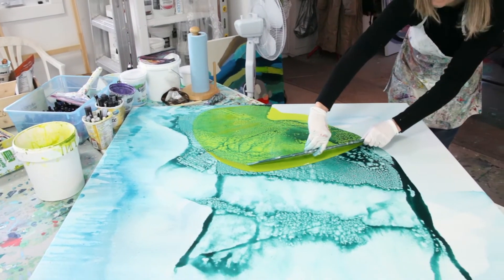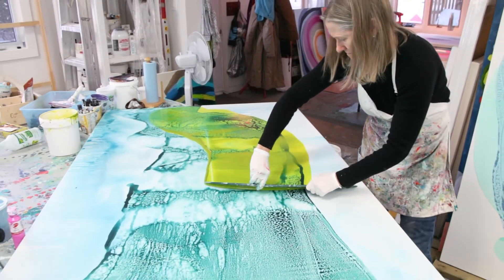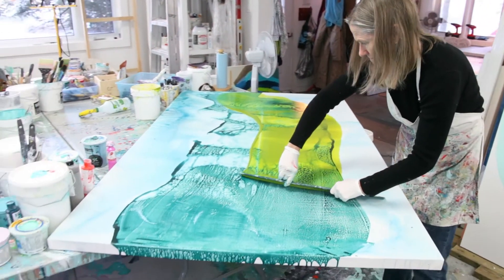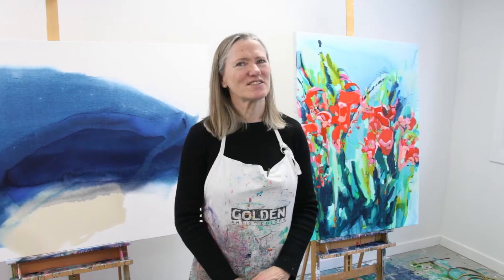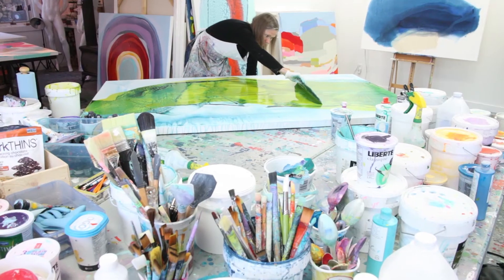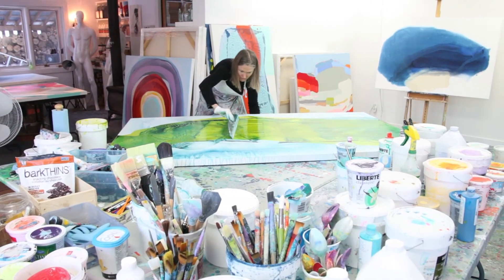It's a great big wedge — I don't even know, I think it's used to scrape concrete to make it flat. I use that to apply paint and it leaves a really wonderful effect. It covers a wide space, which I quite like because I work on large canvases.